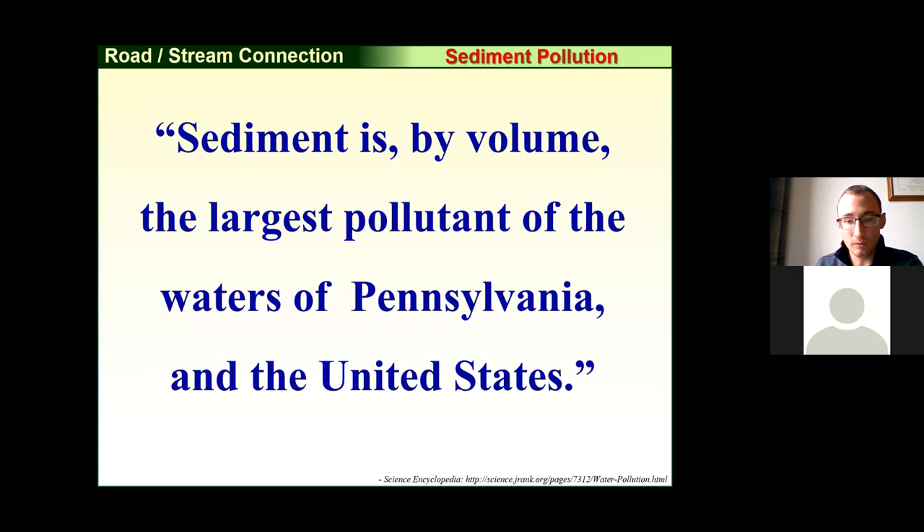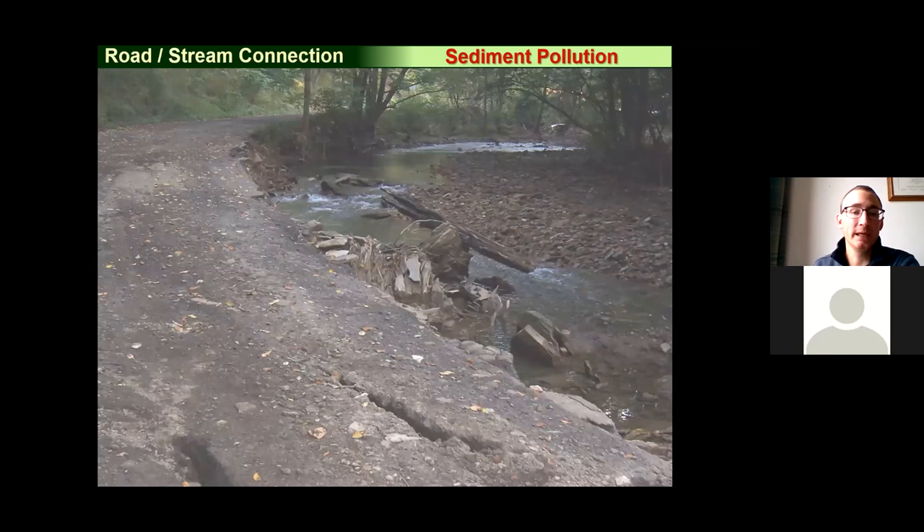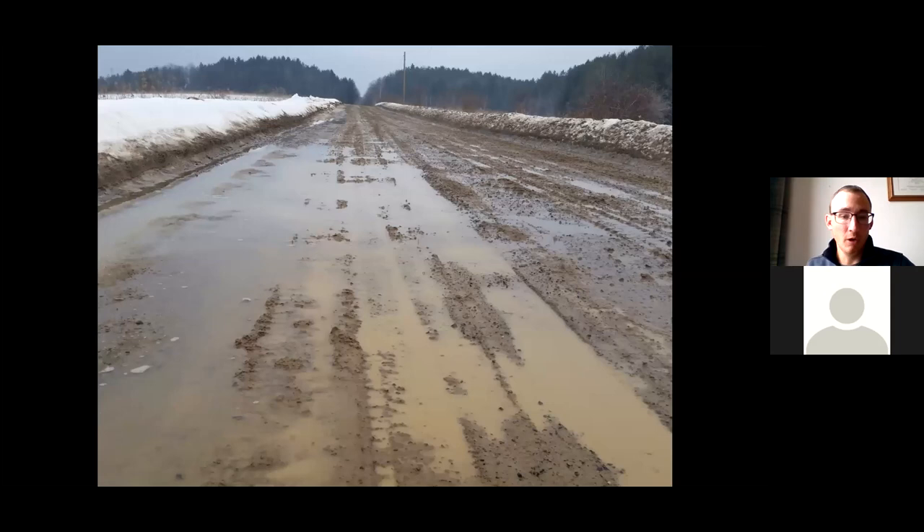Sediment is, by volume, the largest pollutant of the waters of Pennsylvania as well as the United States, so roads have a big impact on water quality. It's obvious after a large storm event where roads exist where they shouldn't and the road fights the stream, dumping a lot of sediment. It can also happen on roads where you might not even see a stream — on aggregate or dirt roads, as vehicles use them, they loosen sediment, clay particles, and silt fines get suspended in the water, then wash into a stream during a rain event.